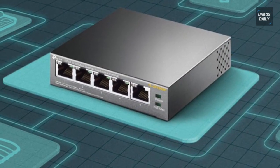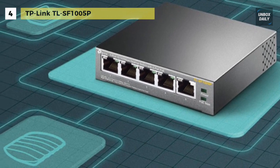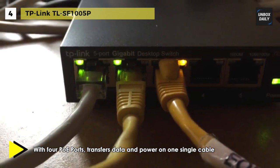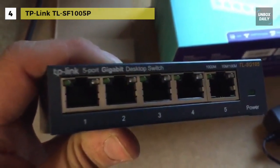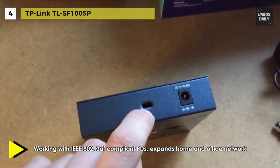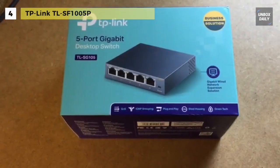With no installation or configuration required, the TL-SF100-5P five-port fast ethernet PoE unmanaged switch from TP-Link makes it easy to begin connecting additional ethernet-enabled devices to your network. You can power a variety of PoE-compliant devices, such as access points and IP phones, directly from the switch. And with a power budget of up to 58 watts, there is enough power to go around. It can automatically detect and supply power to IEEE 802.3af-compliant powered devices (PDs).